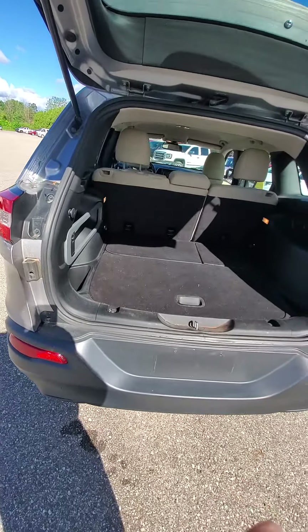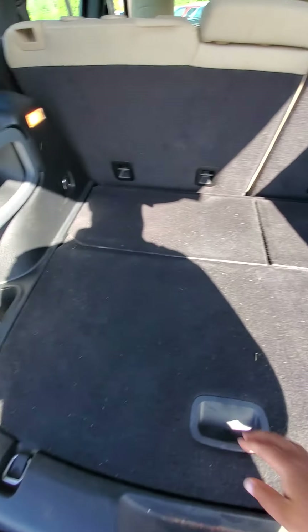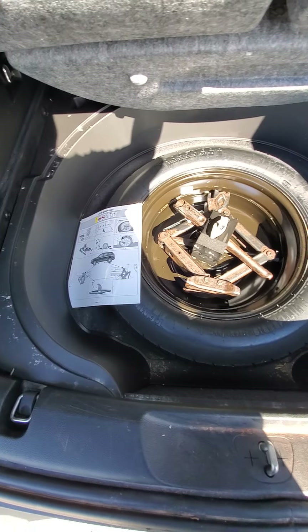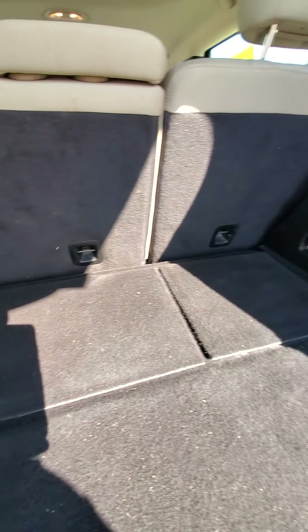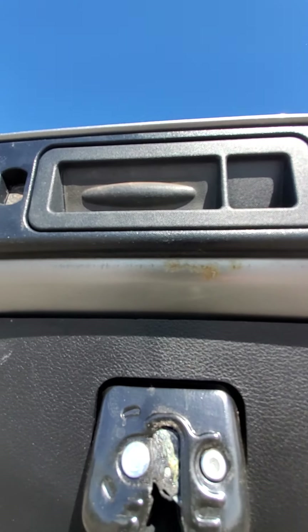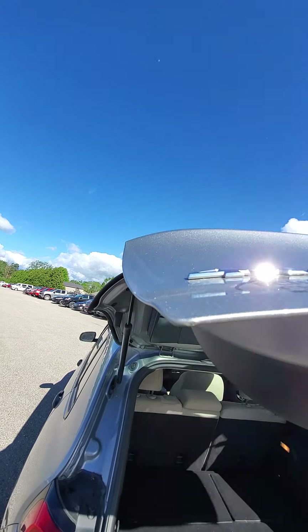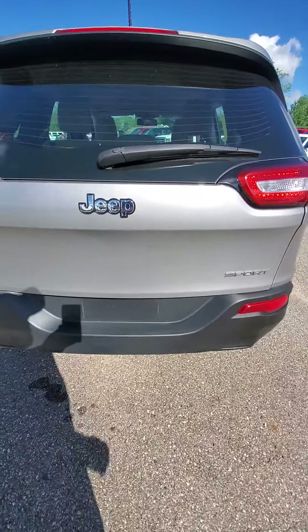Coming around to the rear hatch here — you've got your jack and spare tire and everything underneath there. I do have a little rough spot here. You can't really see it from the outside unless you open up the tailgate.